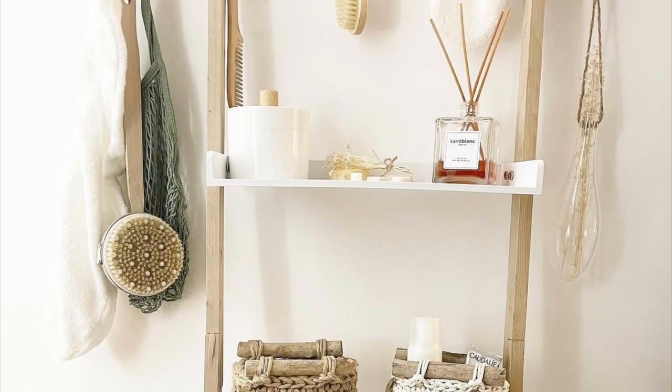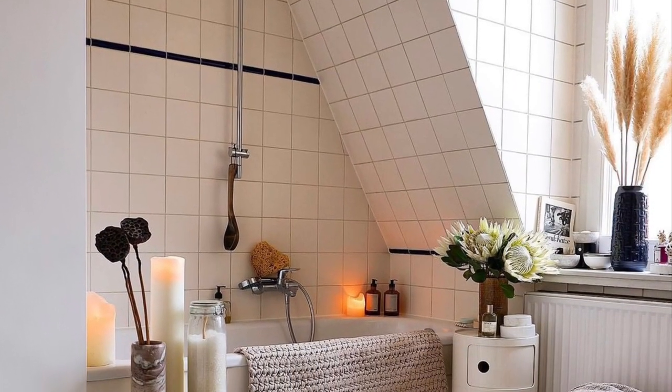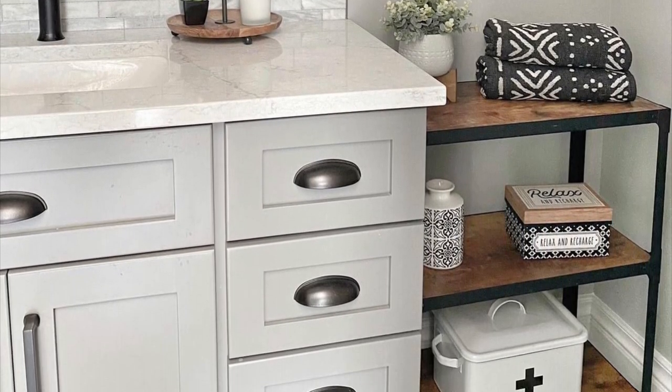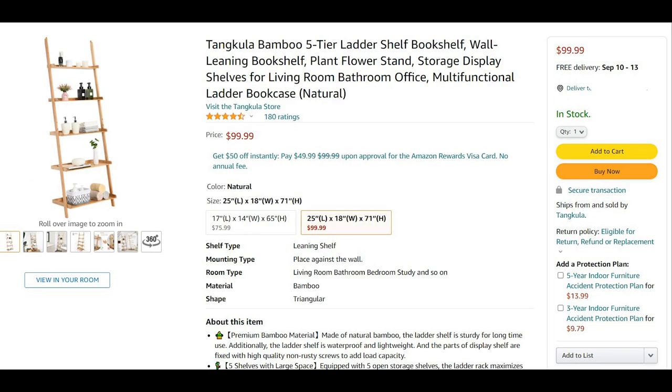Another big trend is adding storage. There's a really cute three-tier shelf and a ladder shelf that someone used in their bathroom. Since I live in California and most people I know don't have huge bathrooms, adding a storage unit is key. There's also a really cute bench with a drawer, and this wood-and-black-metal storage piece — I found a very similar one on Amazon for only $75-76 that would be great for storing washcloths and things like that.